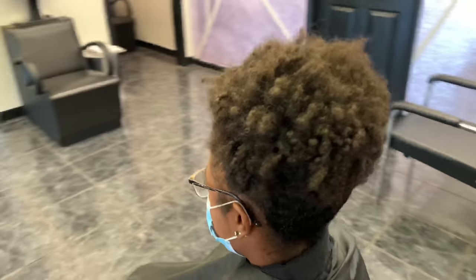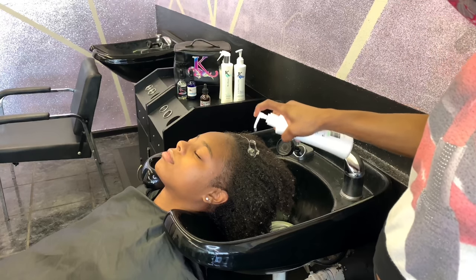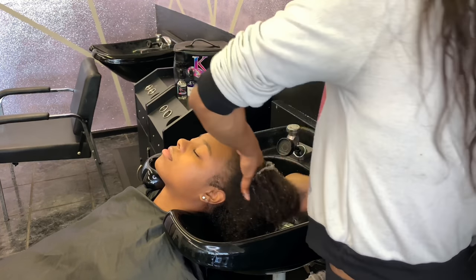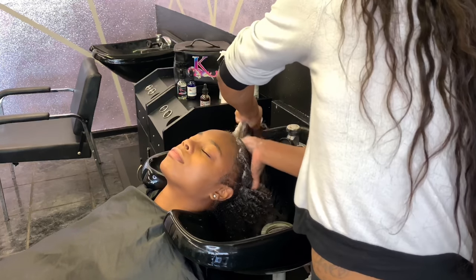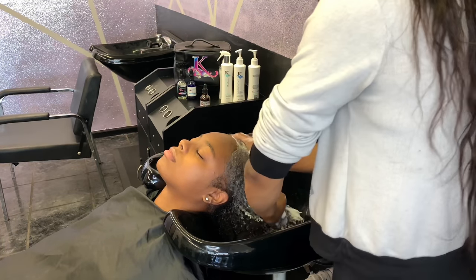Hello and welcome back everyone, it's your girl Cassandra Olivia. If you have not already, hit that subscribe button. To my faithful subscribers and followers, shout out to you guys — you guys are the GOAT, I really appreciate you. I love each and every one of you for your support. Today I have another silk press video — it's been a while, I know — but I have some major announcements and moves coming soon.